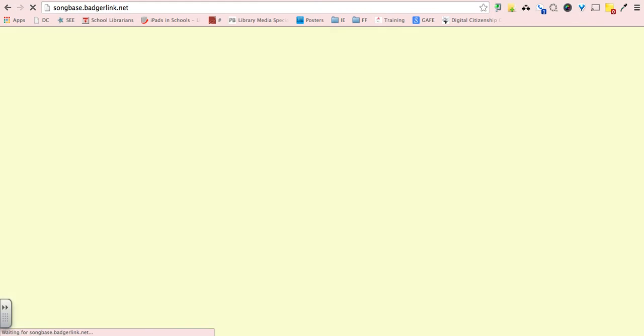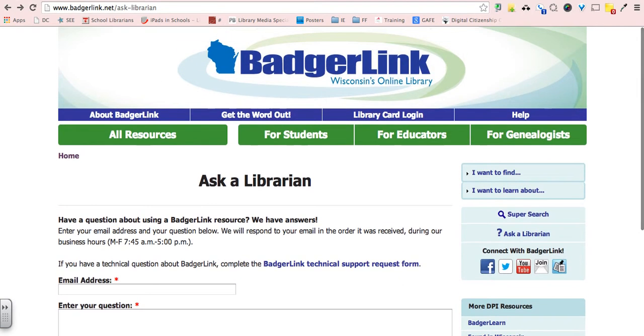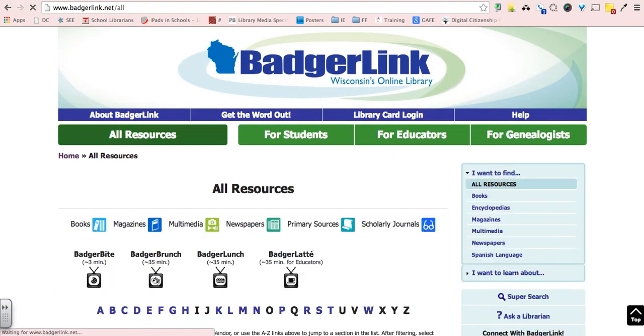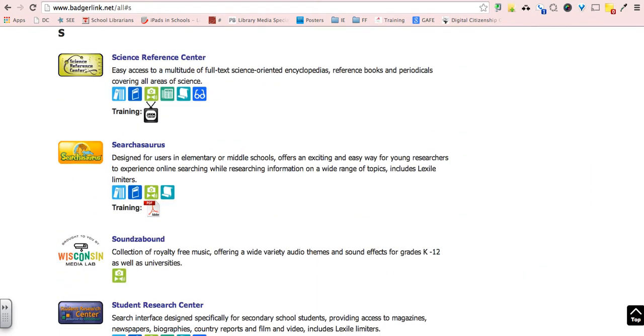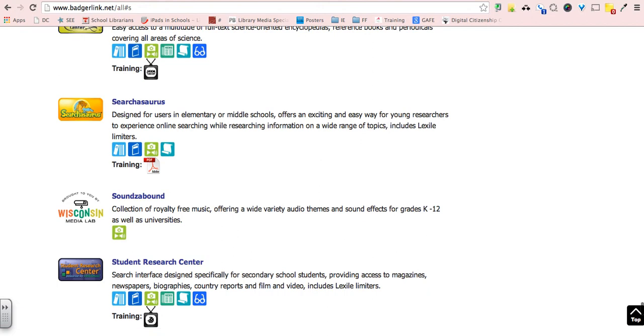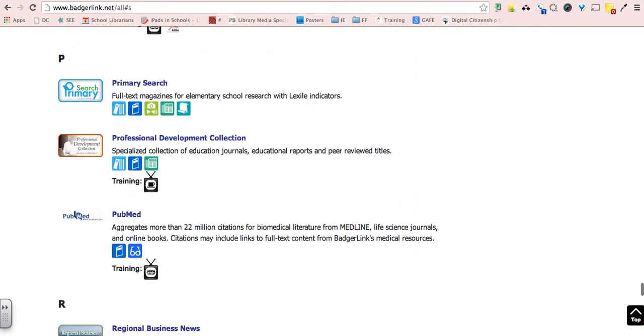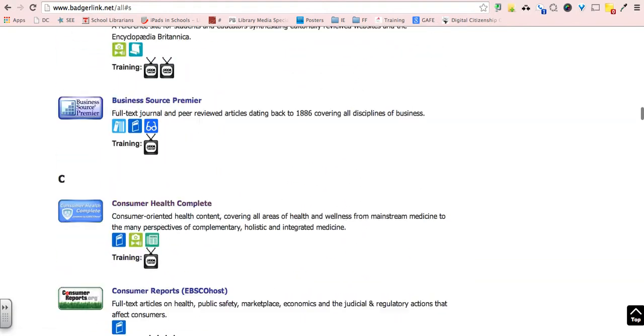Under other DPI resources, the Songbook Database is nice if you're looking for music in that area. Going back to all resources, one tool is Sounds Abounds — it's great for music and you don't have to worry about copyright issues, making it a great resource.